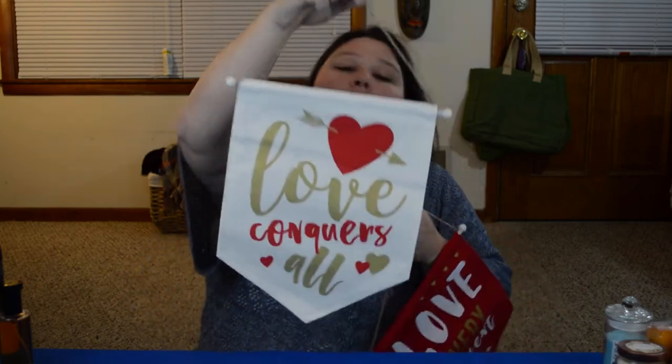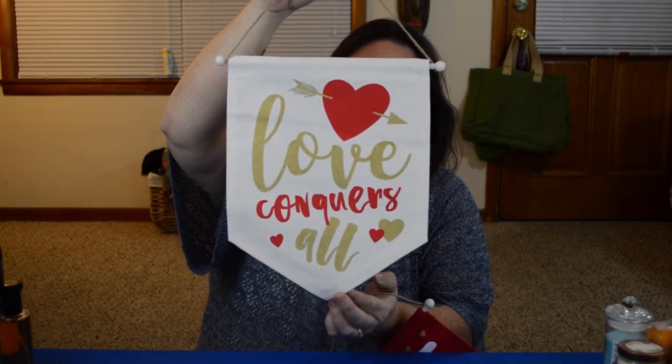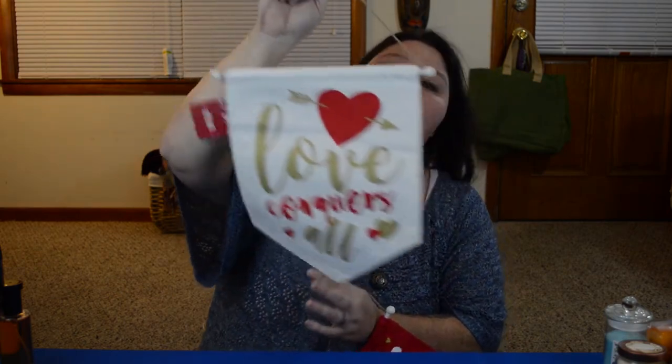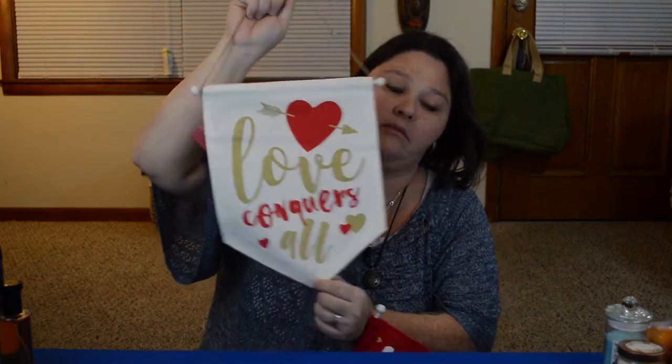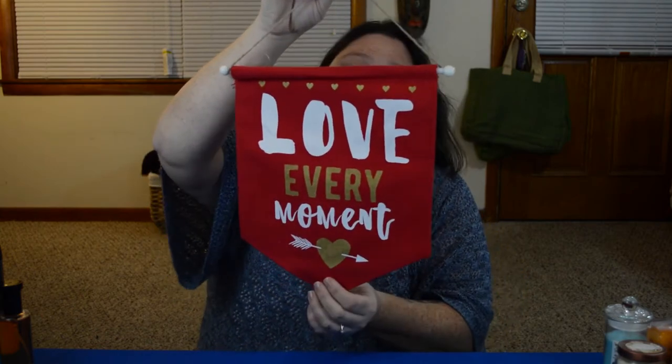These I found are so cute — I only found these two, so I don't know if there's more or different designs. I got one that says Love Conquers All. I thought even if it's not Valentine's Day, this would be really cute to decorate with. And then I got a red one that says Love Every Moment — this one is my favorite. I absolutely fell in love with these, but I didn't see any other designs. I really was hoping for a third one because I like to do things in three.